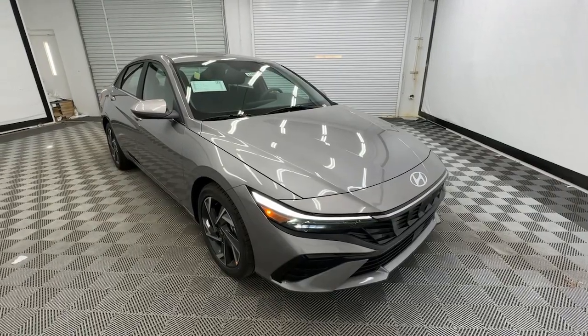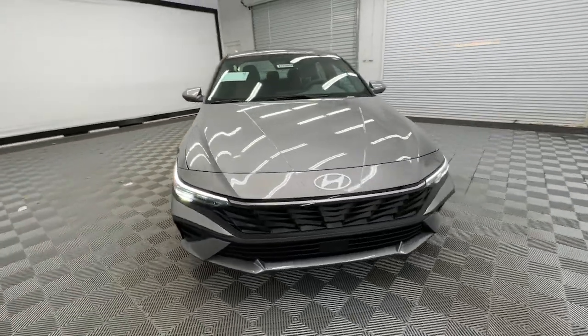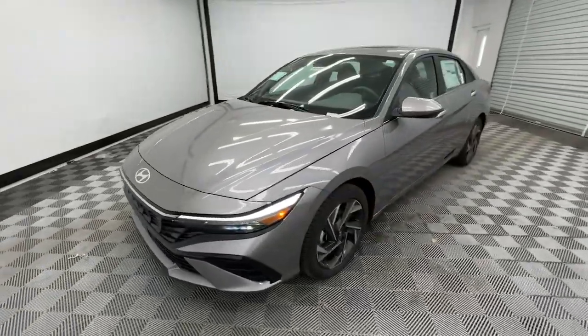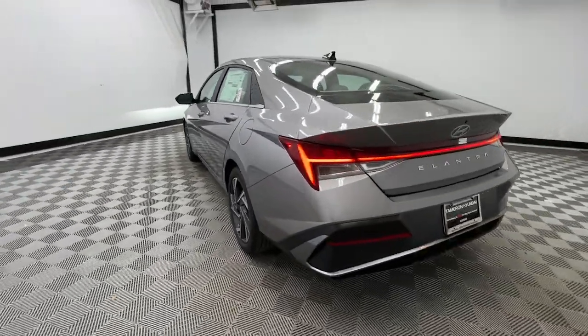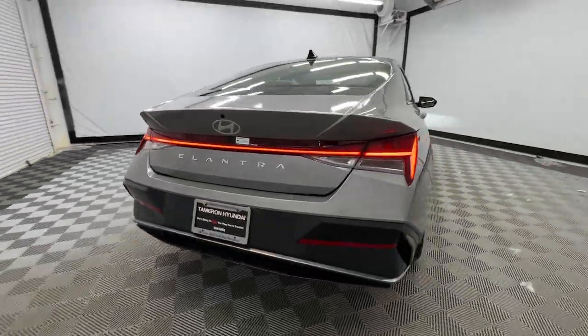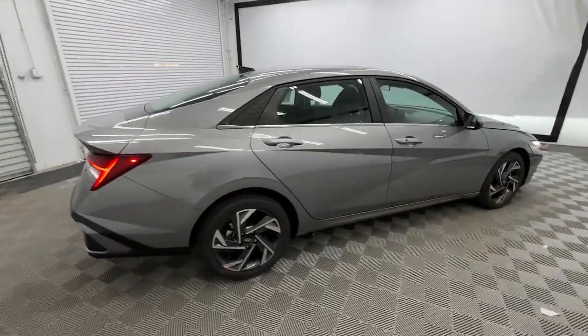Get into the 2024 Hyundai Elantra. Start your day in smart style in this feature-packed Elantra. You'll love its ergonomic controls, standard rearview camera, refined ride, modern looks, and confidence-inspiring safety features.